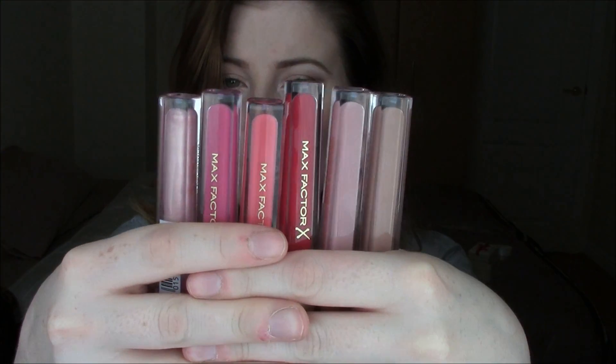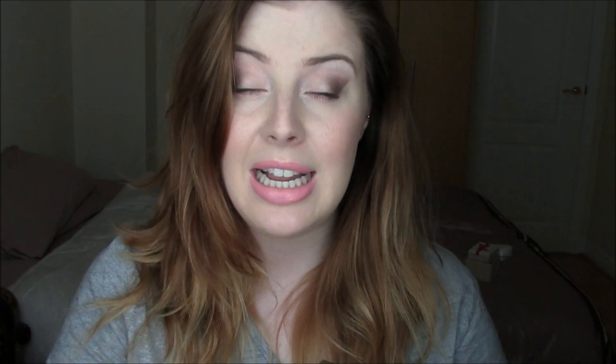Next are some lip glosses sent to me by a PR firm for Max Factor. These are the Colour Elixir glosses — wait till you see all the different colours. I have Radiant Rose, Luxurious Berry, Enchanting Coral, Polished Fuchsia, Pristine Nude, and Lustrous Sand. I've given them all a swatch and tried them on — they feel amazing on the lips, literally just like a really creamy lip balm. Colour payoff is good on some and sheer on others. If you'd like a full video on these please let me know in the comments below and I'd be happy to do that.